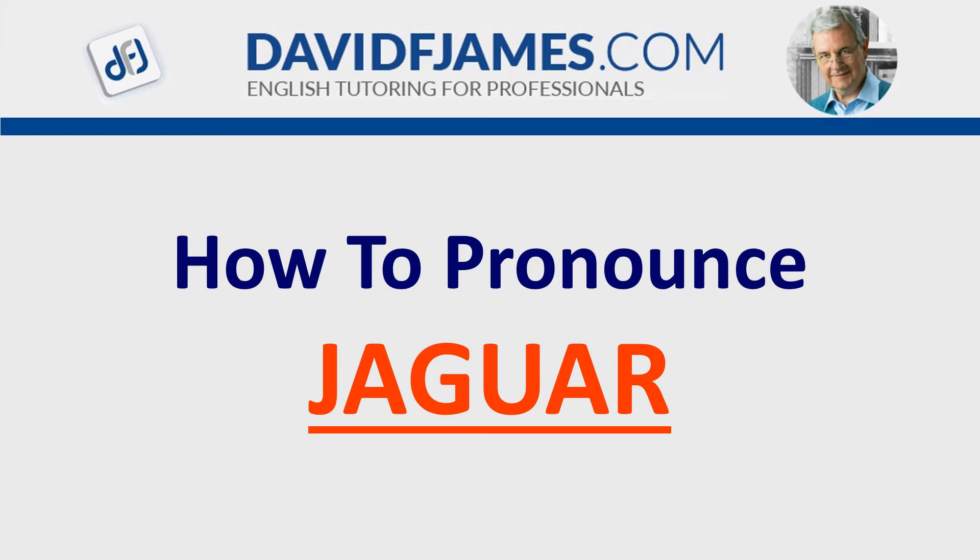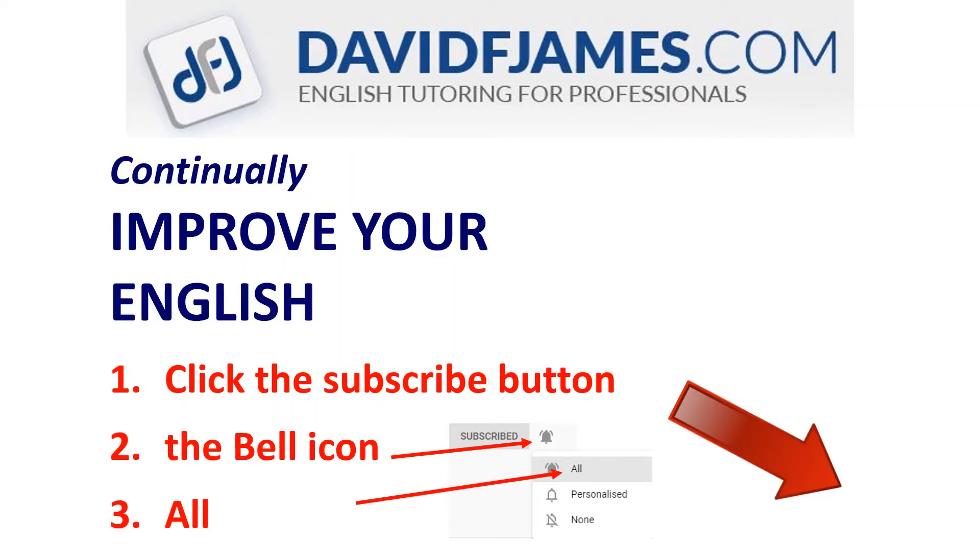How to Pronounce Jaguar in British and American English. A quick reminder before we start: continually improve your English — click the subscribe button, the bell icon, and then all!